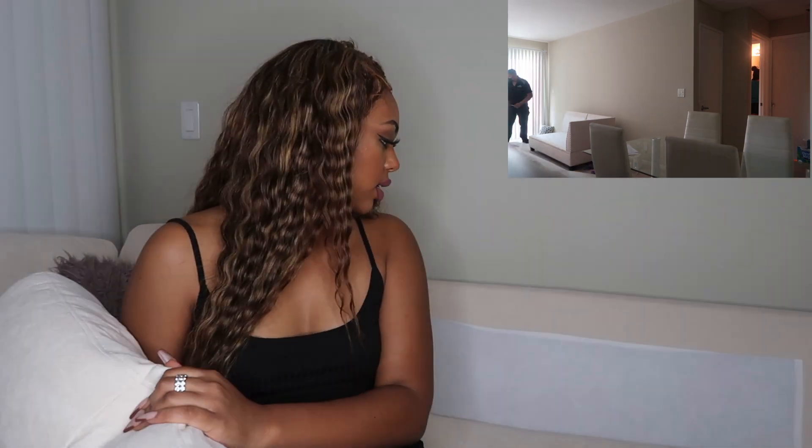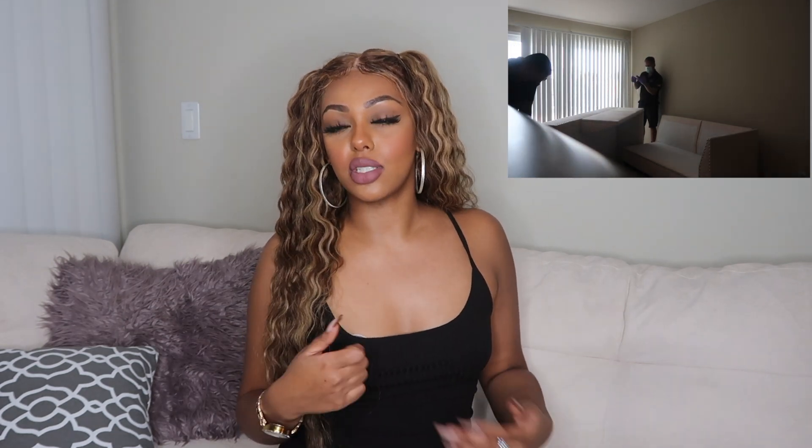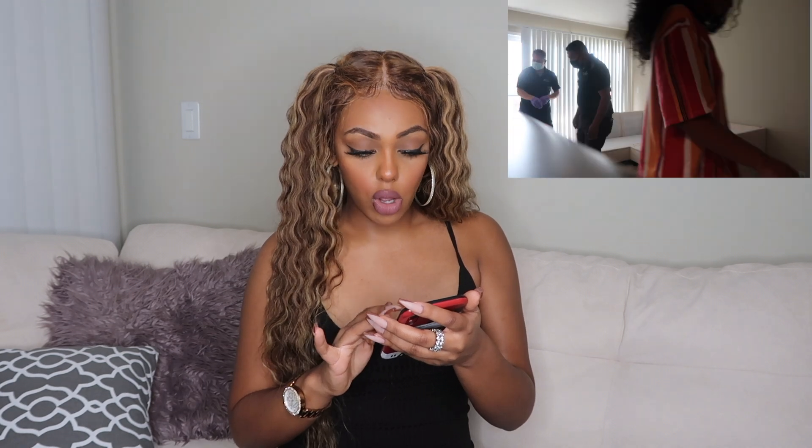I honestly didn't mind paying around a thousand dollars — I felt like it was worth it for my first couch. The cushions are simple and soft. When I watched them build it, I realized I could have done it myself, but I've had issues assembling IKEA pieces before and didn't want to risk it. I paid for assembly — I think it was around $80 to $100 — and figured it was worth it.